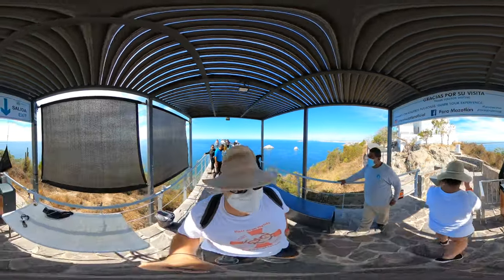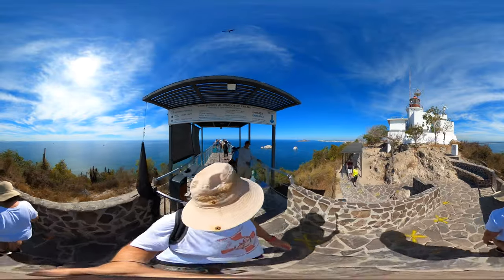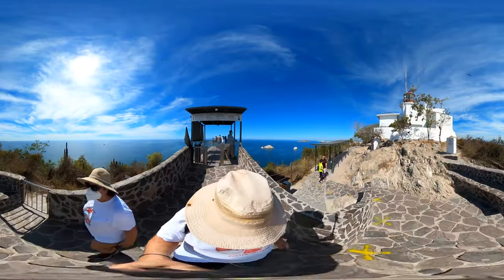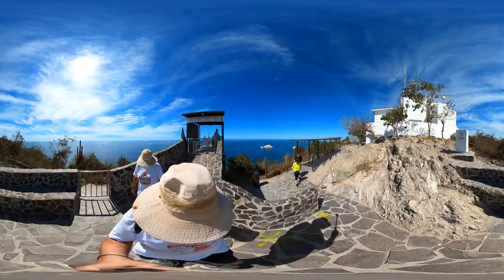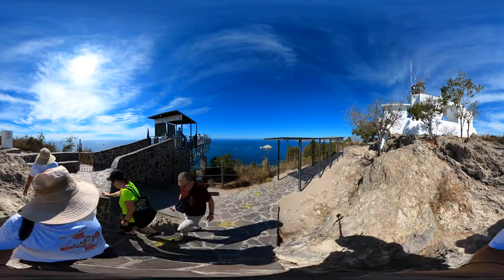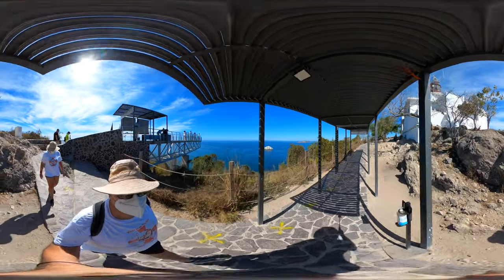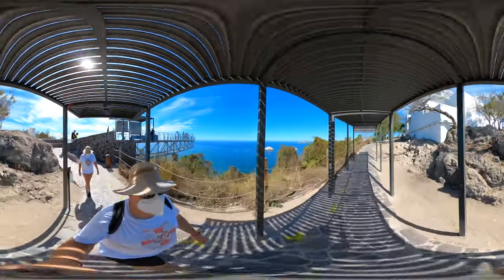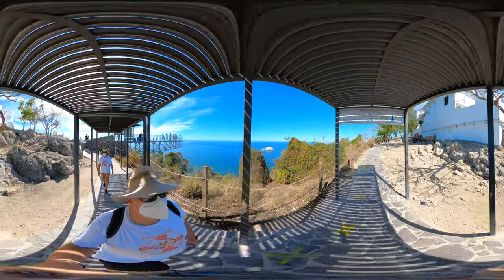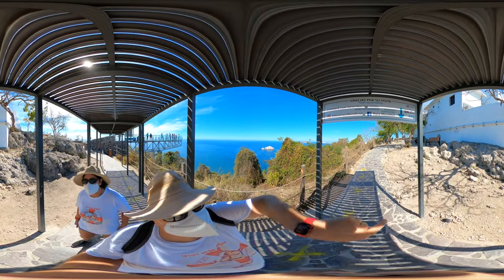This is the lighthouse. And this is the path. I got a feeling it wasn't slippery coming up, but I think coming down is going to be. So I don't want to land on my butt. And they're thanking me for my visit. Compare the photos — Faro Mazatlan Oficial and Faro Mazatlan.